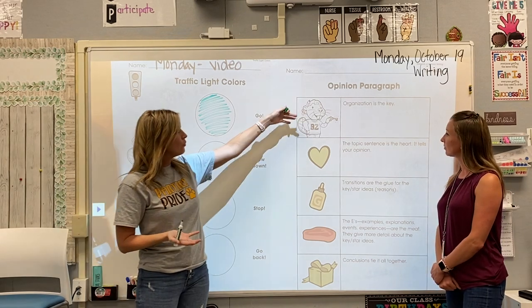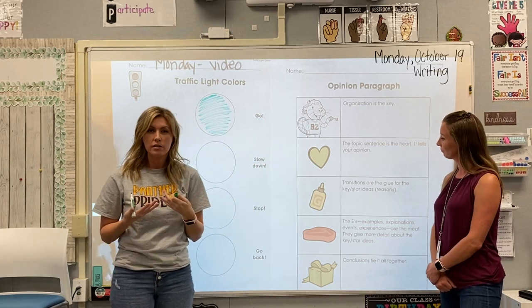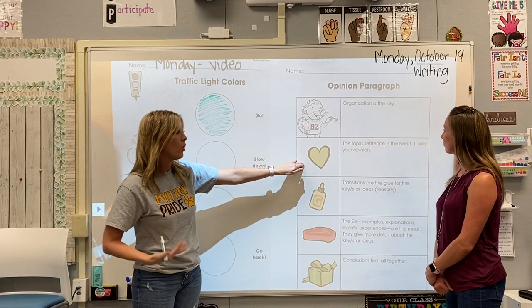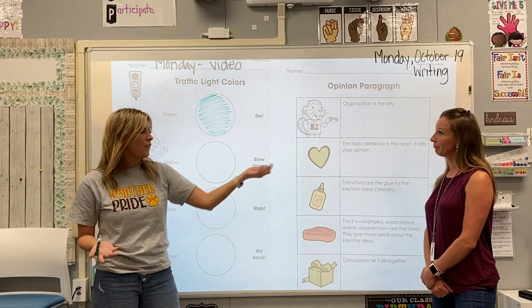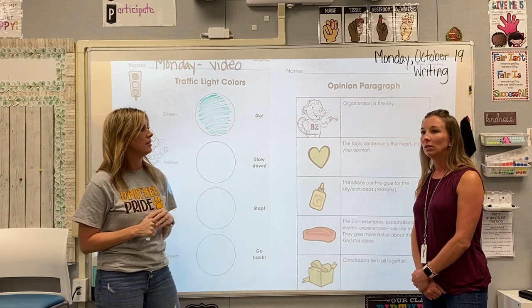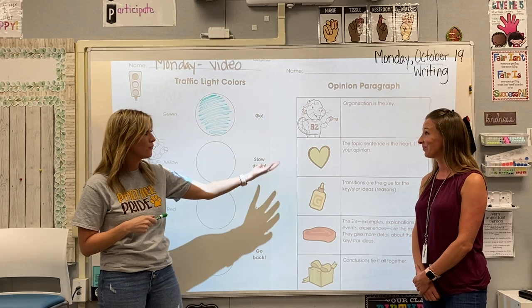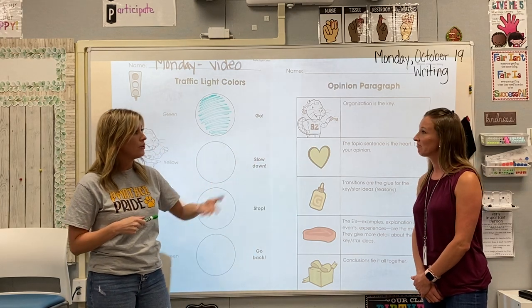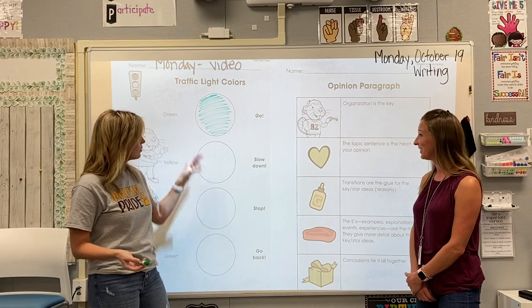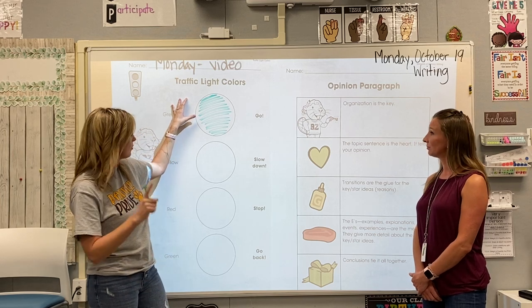We're working with opinions right now — how we think, how we feel, what is our thought about something. Your first sentence should tell what your opinion is and be your topic. Like if I was going to say, what's your favorite season? I would say my favorite season is summer. That would be a perfect topic sentence — now I know what the rest of your paragraph is going to be about summer and why it's your favorite season. So green means go: I've got my topic and I'm ready to start writing.